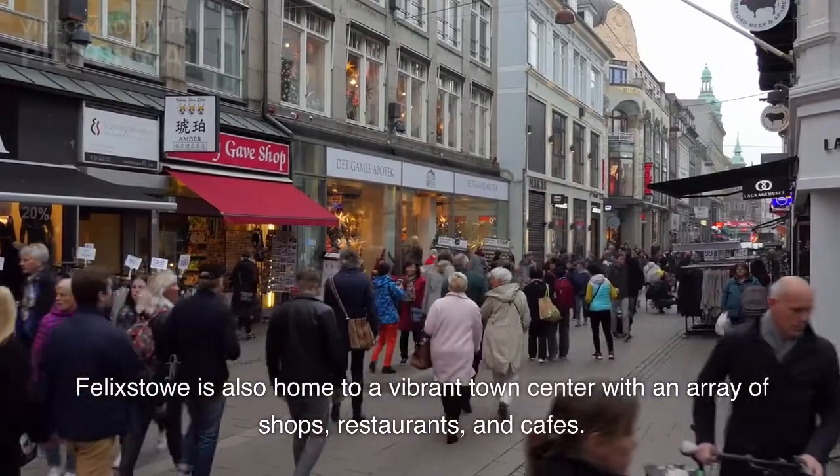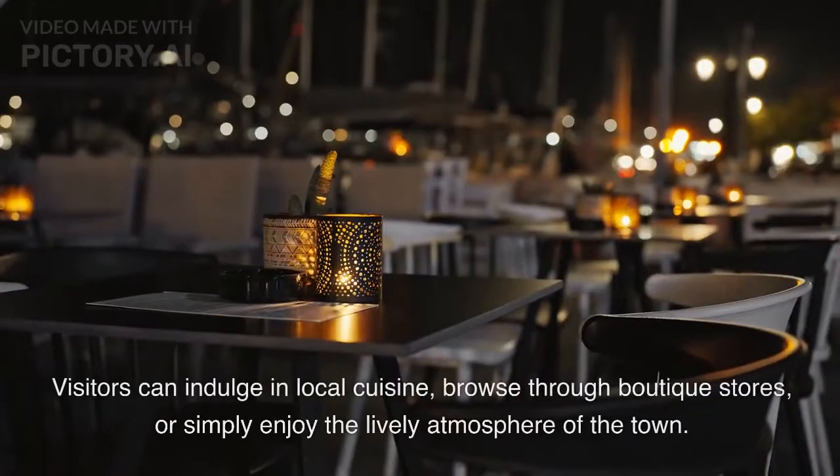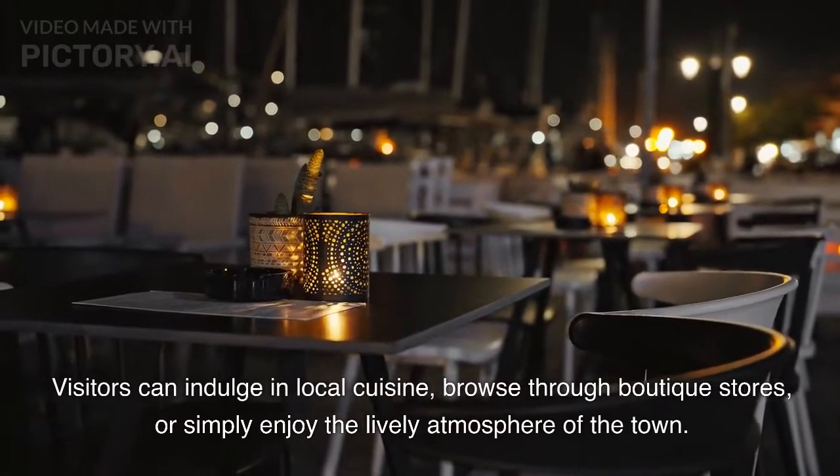Felixstowe is also home to a vibrant town center with an array of shops, restaurants, and cafes. Visitors can indulge in local cuisine, browse through boutique stores, or simply enjoy the lively atmosphere of the town.